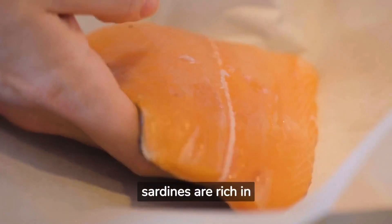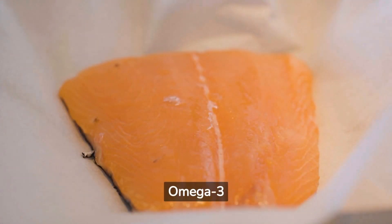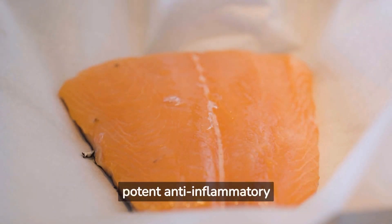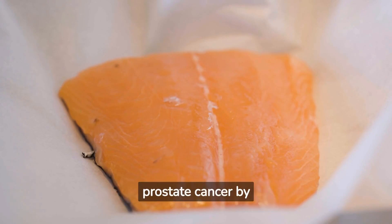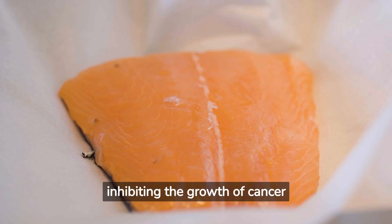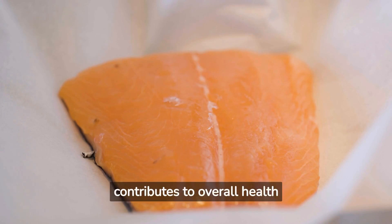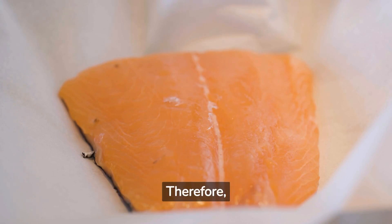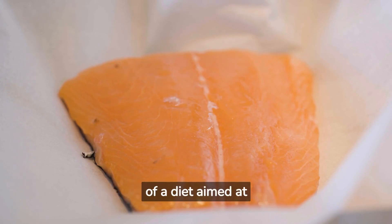Fatty fish like salmon, mackerel, and sardines are rich in omega-3 fatty acids, which have demonstrated benefits for prostate health. Omega-3 fatty acids possess potent anti-inflammatory properties, which can help protect the prostate from conditions like prostatitis and inflammation of the prostate gland. These healthy fats may also reduce the risk of developing prostate cancer by inhibiting the growth of cancer cells. Moreover, the high protein content in fatty fish contributes to overall health and well-being. Therefore, consuming fatty fish regularly can be a beneficial component of a diet aimed at maintaining a healthy prostate.